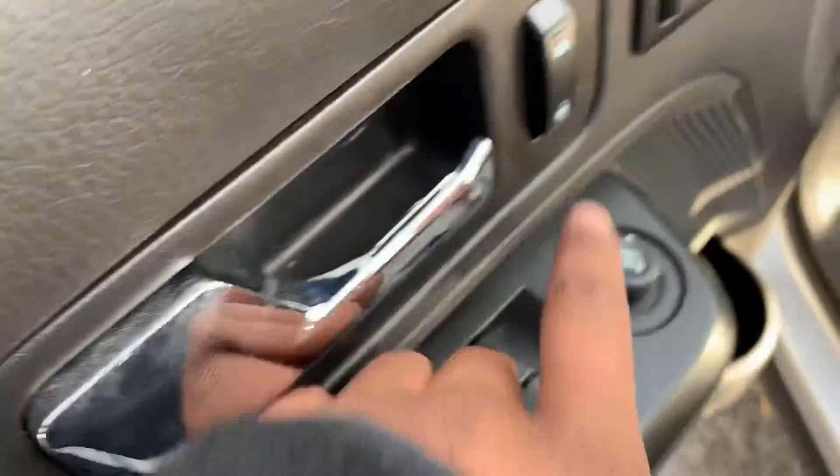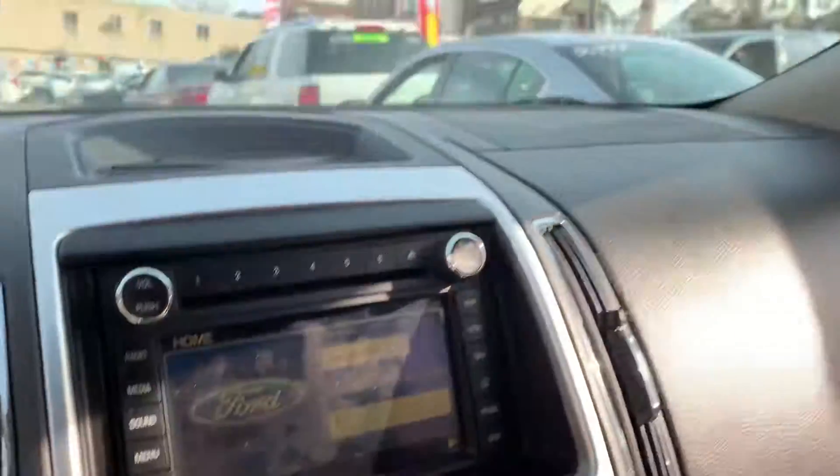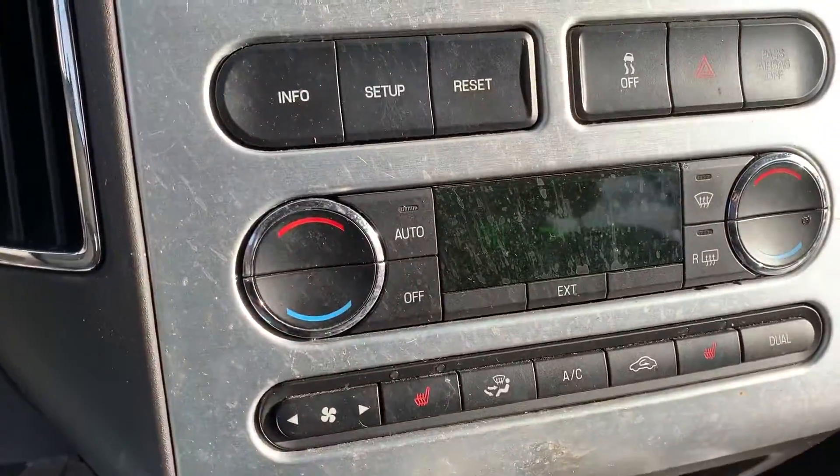This vehicle has power windows, power locks, power mirrors, seat warmers, touchscreen, dual sunroofs, and Bluetooth setup.